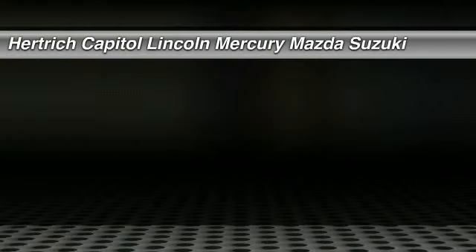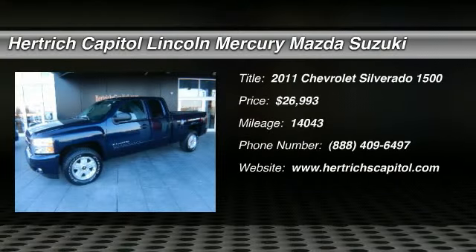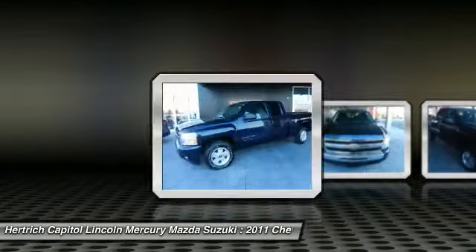With a price tag at $26,993, this blue two-door 2011 Chevrolet Silverado 1500 will not last long.